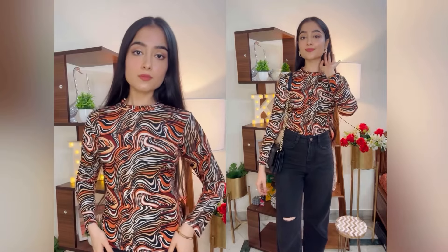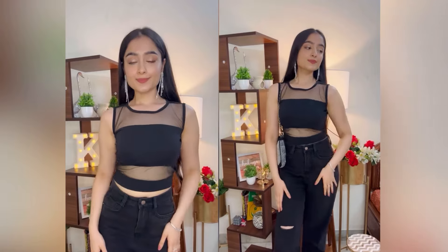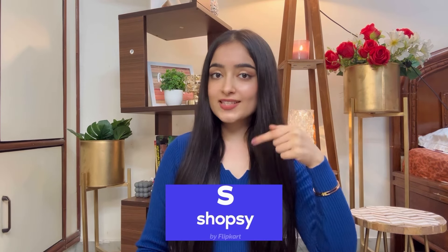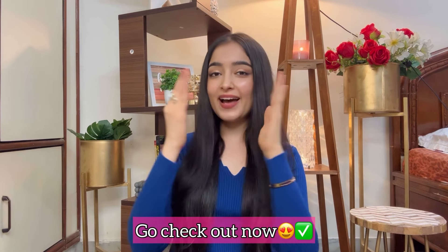The best part is that there are literally no such prices on Amazon, Misho, and Ajiyo. But Shopsi has the most affordable prices. So guys, this was Shopsi's under Rs. 800 challenge which I had taken. I personally loved all the products which I ordered and they were also within budget. So if you want to shop on a budget, go check out Shopsi and don't forget to thank me later. Bye!